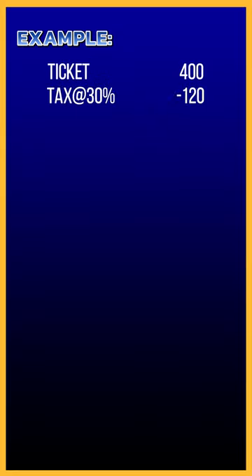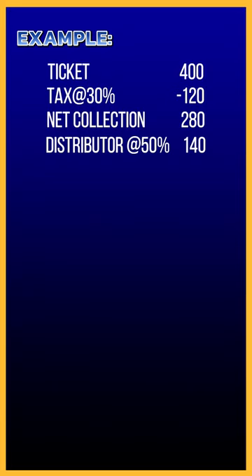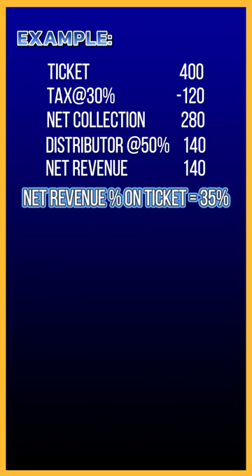Let us look at the math. For example, if we bought a ticket of Rs. 400, there will be a tax of 30% and the net collection will be Rs. 280. And then if we reduce the 50% distributor share, it will be left with a net revenue of Rs. 140. Hence a theatre's net revenue percentage on a ticket is only 35%.